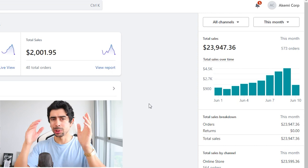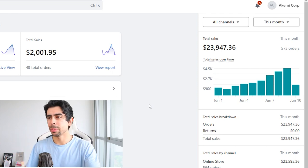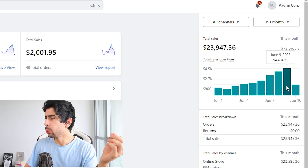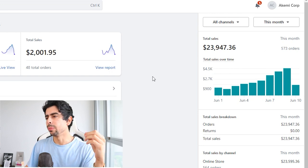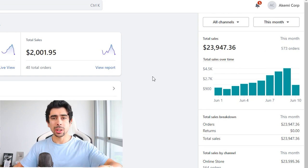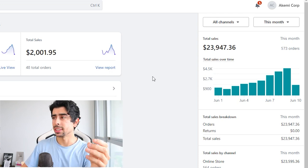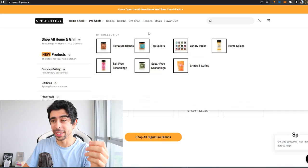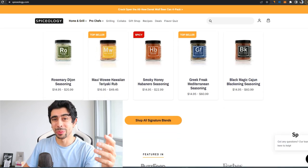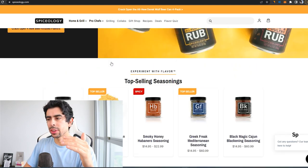I just want to show you our challenge store real quick so you know who I am and can take this seriously. We reached $4.5k yesterday in a single day, and we also run meta ads for clients in the eight-figure range — some spending tens of thousands per day. So I understand how a lot of this stuff works, probably better than most people doing this kind of content on YouTube.